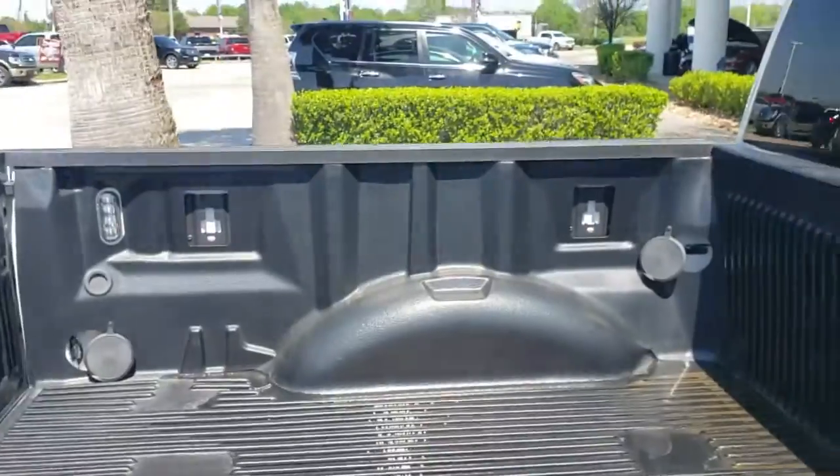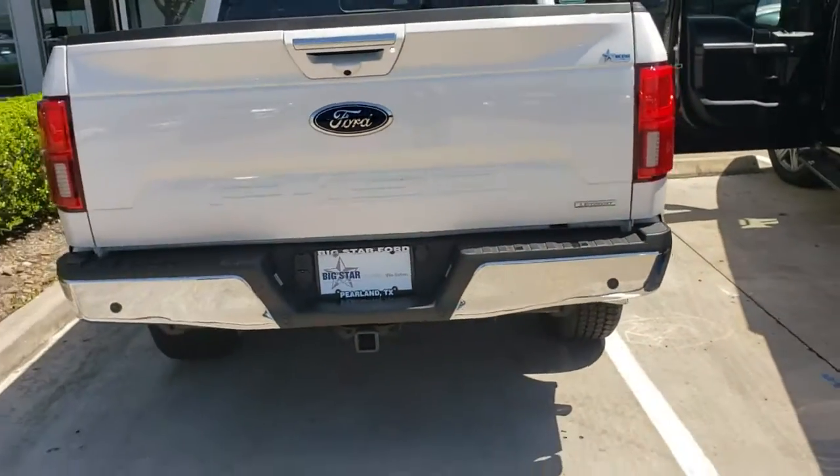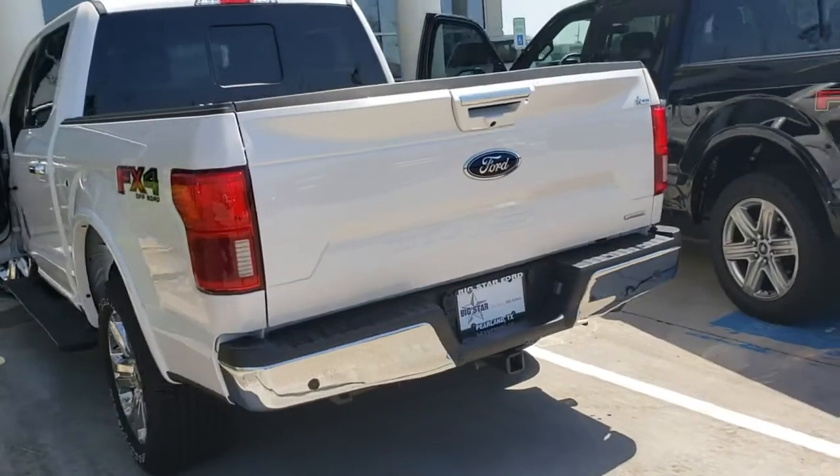We do have the bed liner in it. It does have the window in the back. You can see it has the tow package. Come on around, we'll take a look on the inside here.